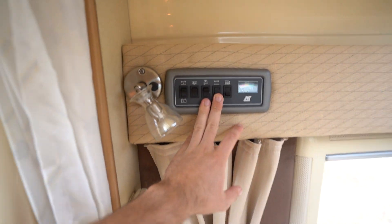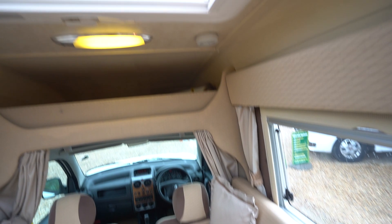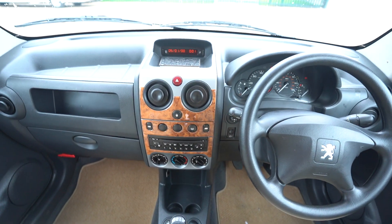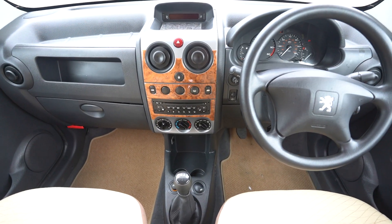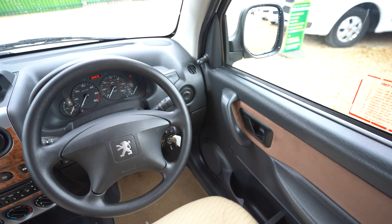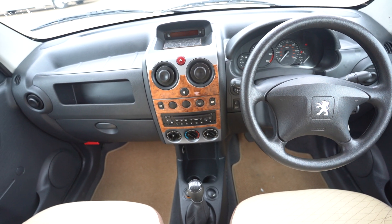You've got your control panel up top. You do also have Eberspächer heating, and a nice big skylight above. Coming into the cab here, you've got your radio up top, your heating controls, and electric windows as well.